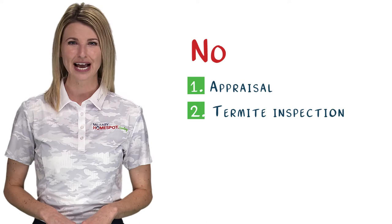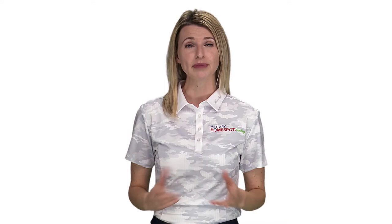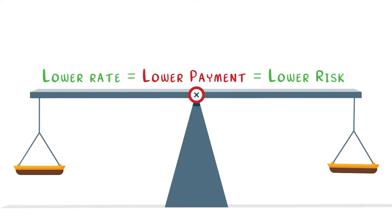This means that you shouldn't have to supply your pay stubs, bank statements, tax returns, or most other items that you supplied your lender when you originally bought your house. The reason for this is it is generally understood that after the IRRRL closes, the veteran or service member will be making a lesser payment than before. Because of that, the risk to the lender is also less. This product is beneficial for both borrower and lender as it lowers overall exposure and risk.